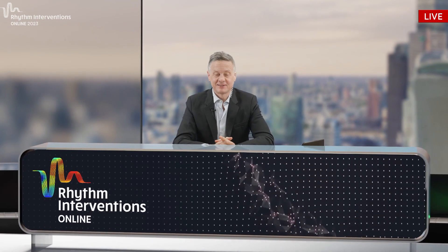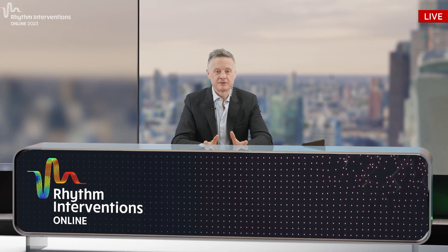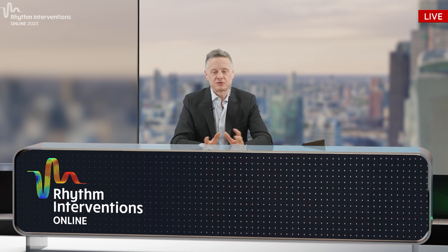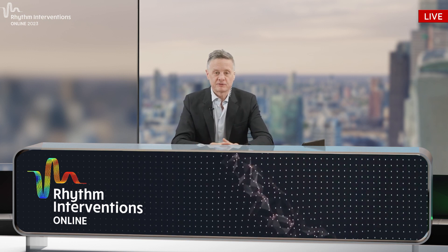Welcome to session three of day two of Rhythm Interventions Online. I'm Richard Schilling, speaking to you from Welbeck Health Centre in London. We've got a really intriguing set of sessions in store for the next hour and twenty minutes, focusing on occlusion of the left atrial appendage. We're going to bring you the latest technologies, showing you how they work and what the future might hold for electrophysiology.